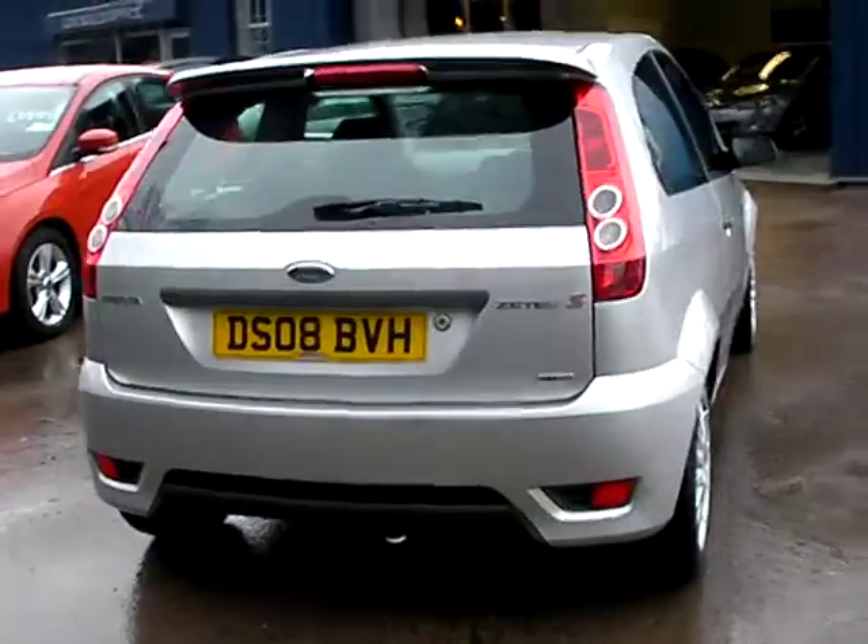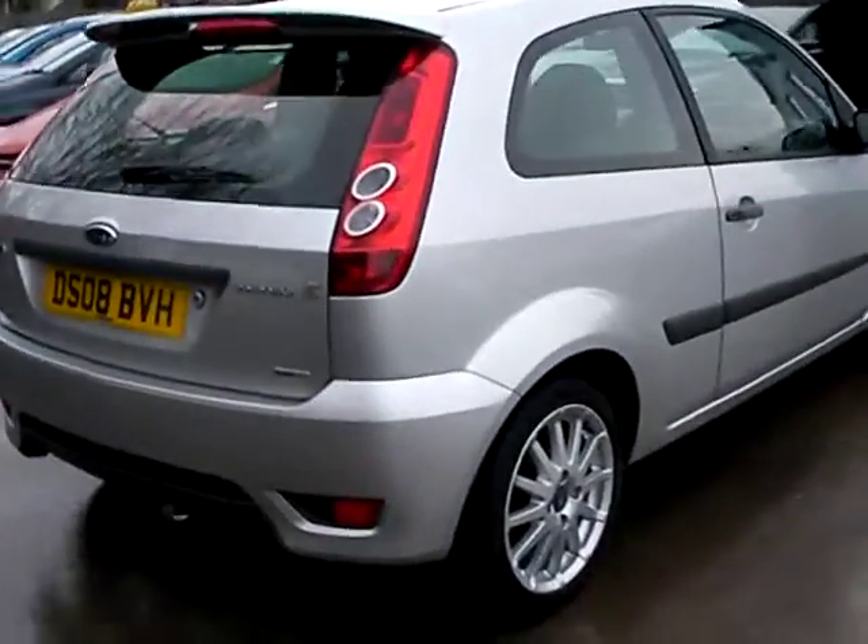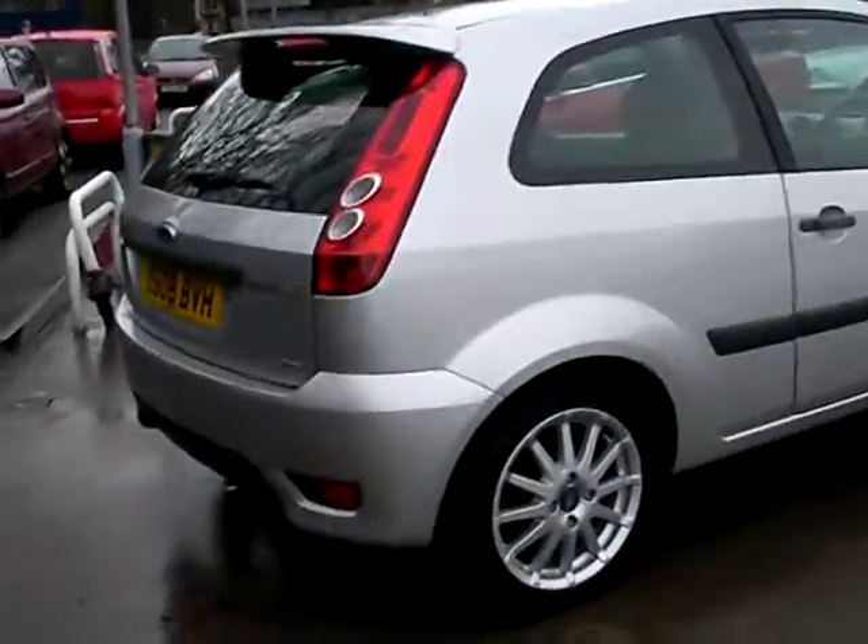Road tax on this car is only £30 a year. This car is one owner from new and also has service history.